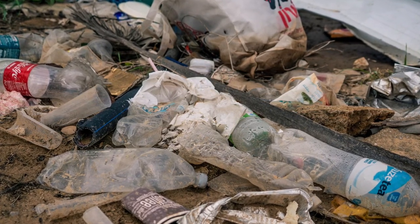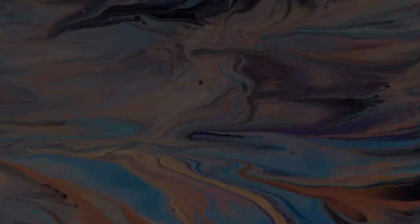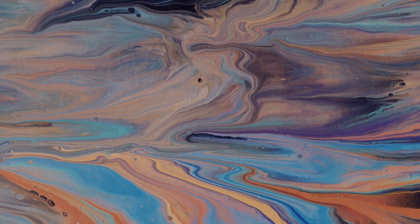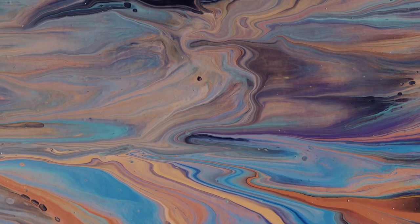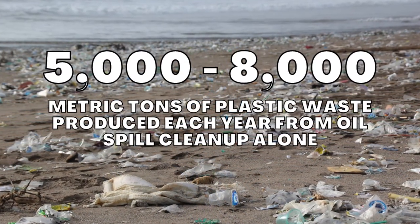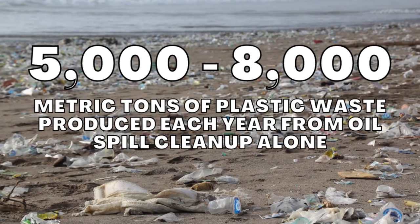According to the U.S. Department of Energy, about 1.3 million gallons of oil are spilled into U.S. waters from vessels and pipelines in a typical year, although a major oil spill could easily double that. The average amount of absorbent waste resulting from an oil spill cleanup is about ten times the volume of the spilled oil. In an average year, between 5,000 to 8,000 metric tons of plastic waste are produced from oil spill cleanups alone.